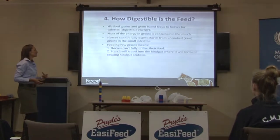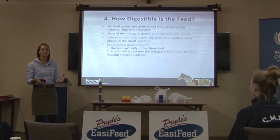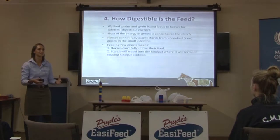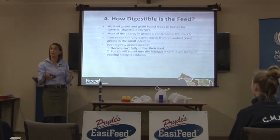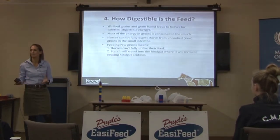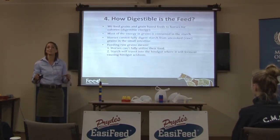Feeding raw grains to horses means they can't fully utilise their feed. If you feed cracked corn, they're only going to break down about 25% of the starch in the small intestine and absorb it as glucose; the rest will go through and be fermented in the hindgut. It does get digested via fermentation, but you lose 30% of the energy contained in that starch as gas, heat, and by-products of fermentation.